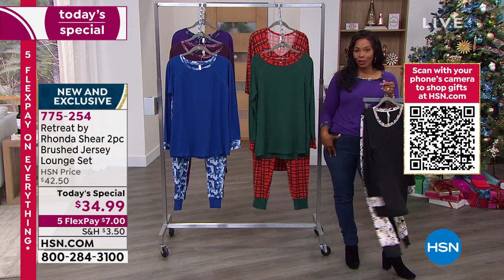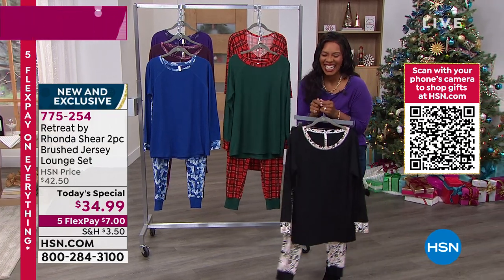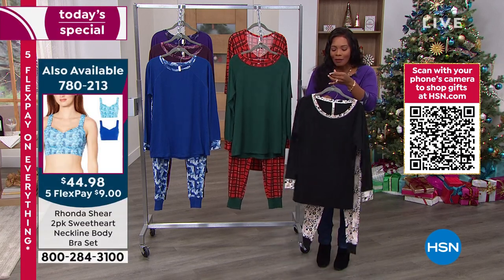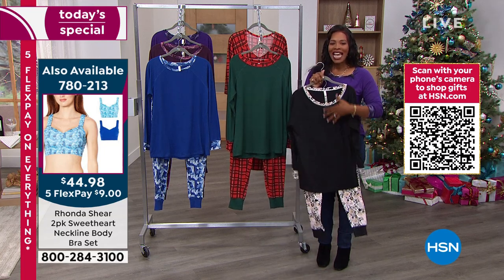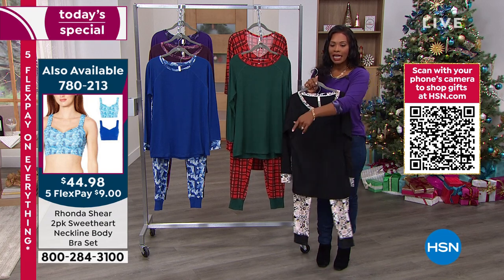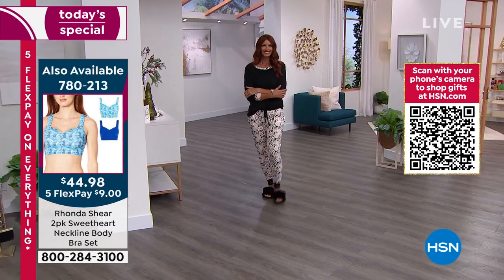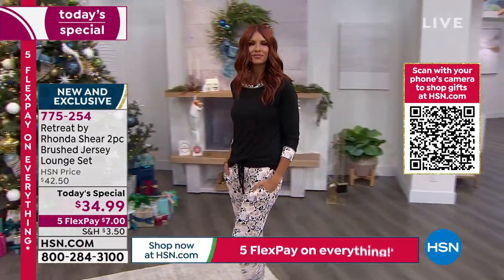This is for Christmas morning. The bra and panties is for Christmas night when you have one more gift to unwrap. Just have fun with it — Christmas time should be a time for fun. We can get some fun things for ourselves as well. For a Today's Special price, on Five Flex, we've got all of these available now because as the day goes on, sizes start to get limited.